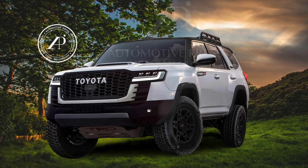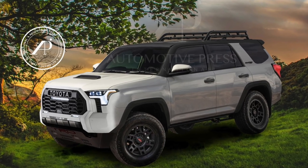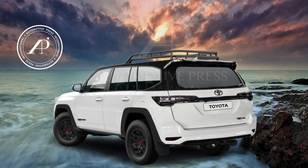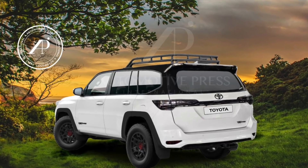I showed two different versions of the front end and two different versions of the rear design. The front end was either a Land Cruiser focused design or one that looks more like the upcoming 2022 Tundra. In the rear, I showed you two options — one was more like the Land Cruiser again, and the second one I took some inspiration from the Toyota 4Runner, which is only sold in Asia, the Middle East, and Australia. A lot of people actually liked that one — I think more than half of you said you preferred the 4Runner rear design over the Land Cruiser rear design.